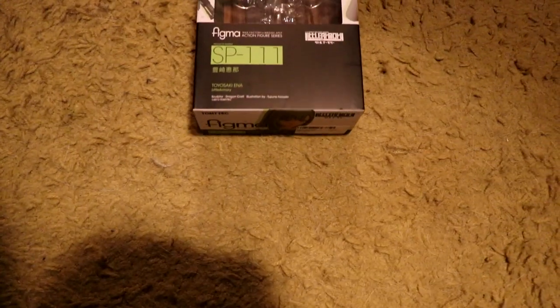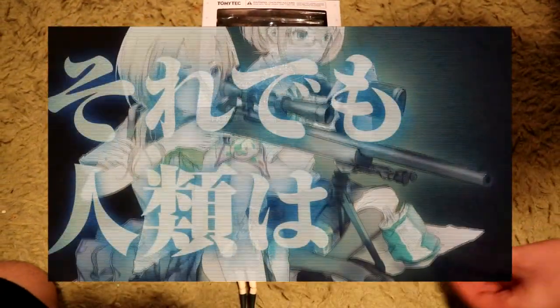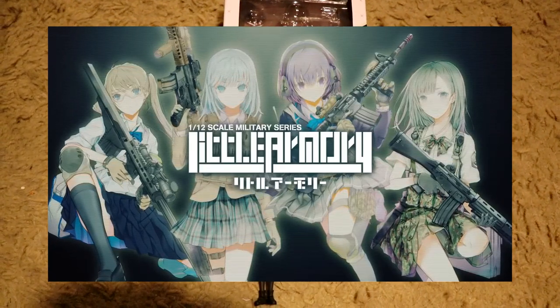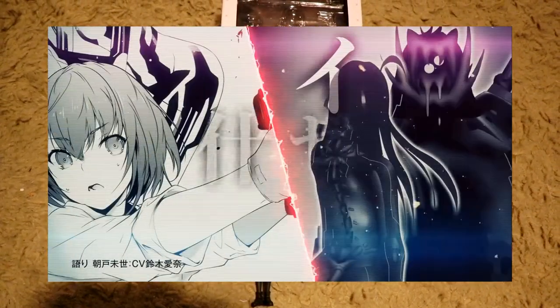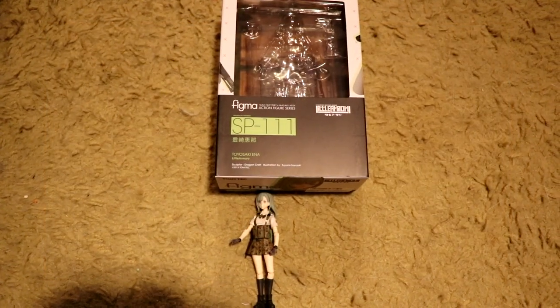Now let's see who Dan is taking. First up is the Figma Ena Toyosaki from the webcomic Little Armory. We were both unfamiliar with the series, but after seeing these figures, we fell in love with the concept and the art style. There are other characters to collect from the series, so don't be surprised if the rest of them also end up in our collection.